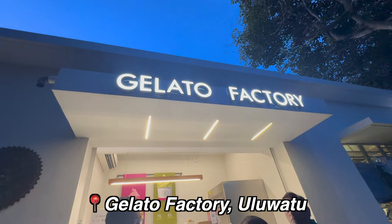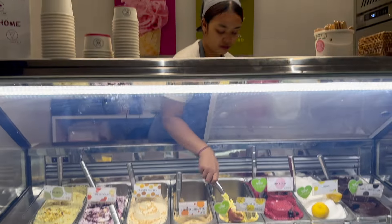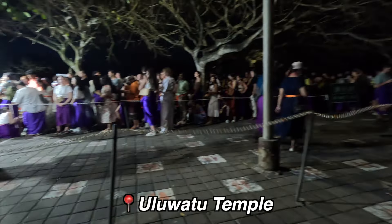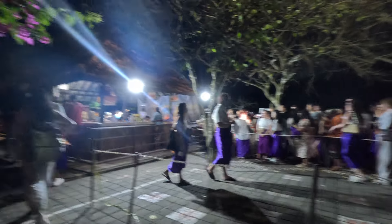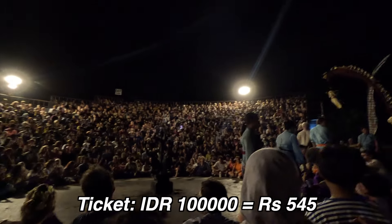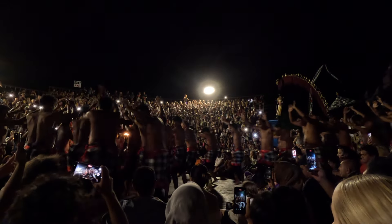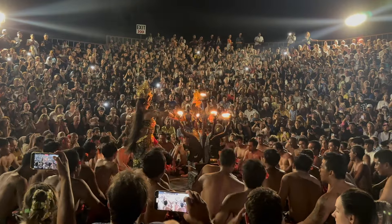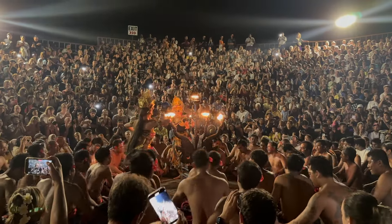As we were leaving we couldn't resist a quick gelato stop — nothing beats a cool creamy treat before heading back for the show. Back to Uluwatu Temple for the Kecak fire and dance show. The show runs in two slots: 6 to 7 and 7 to 8 PM, only on certain days. Tickets sell out very quickly — thousands of people show up, that's how popular it is.